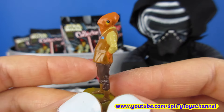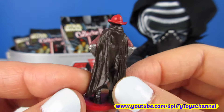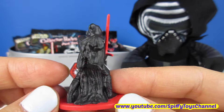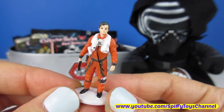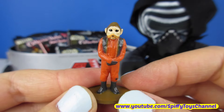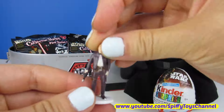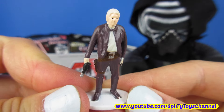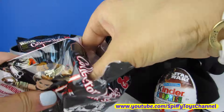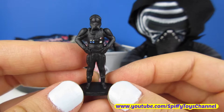Admiral Ackbar. Rey. Sidon Ithano. Kylo Ren. Poe Dameron. Princess Leia. Poe Dameron. Nyan Num. Princess Leia. This must be Han Solo. First Order Storm Trooper. First Order Snow Trooper. Han Solo. Kylo Ren.